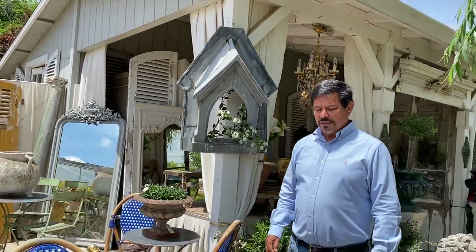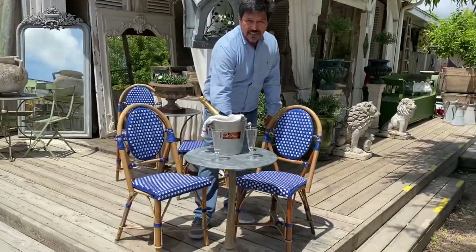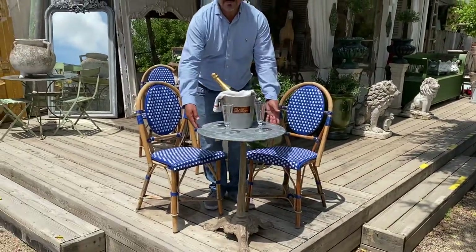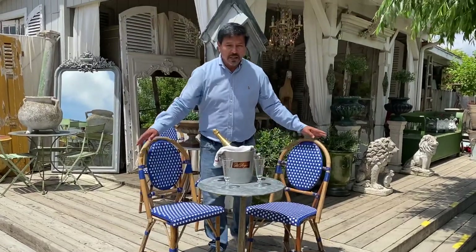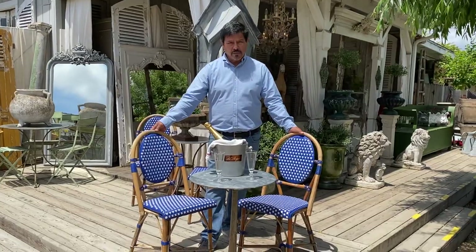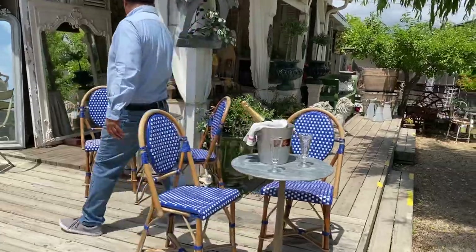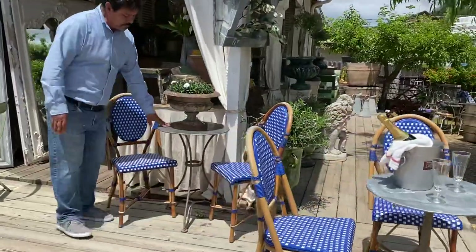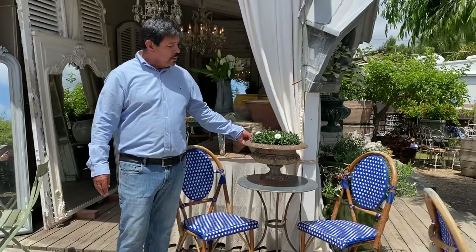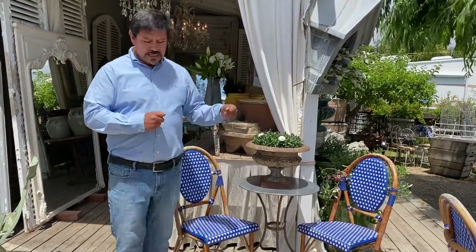At the front you will see this traditional bistro table with a heavy cast iron base covered in zinc, along with these two Parisian cafe chairs that are woven and made with cane — we have four of those. And here is this other bistro table; sitting on top of it is a cast iron urn that can easily serve as a planter or to create a floral arrangement.